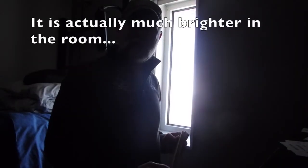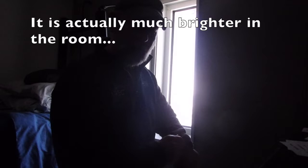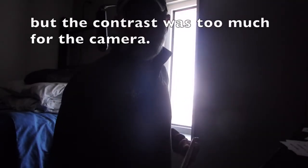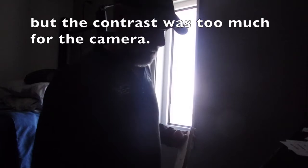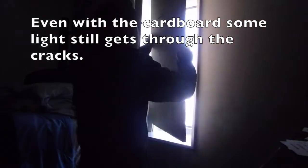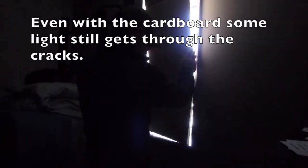We get 24 hours of daylight here. It's only 11 o'clock in the morning now, but it looks exactly like this at midnight or 3 in the morning. So what I did was cut out a piece of cardboard that fits perfectly in this window to make it nice and dark in here.